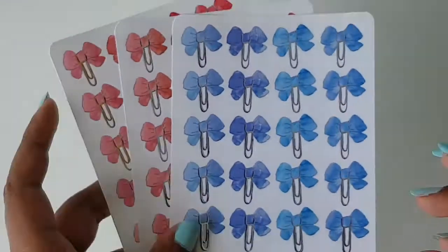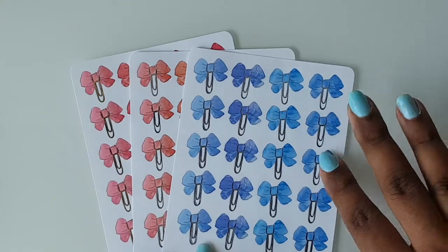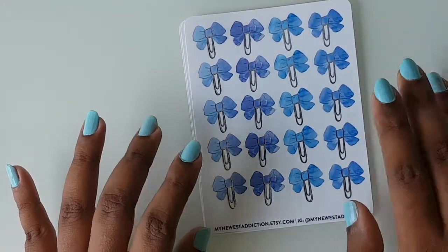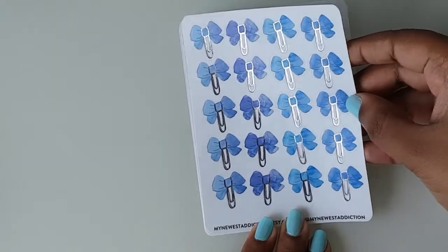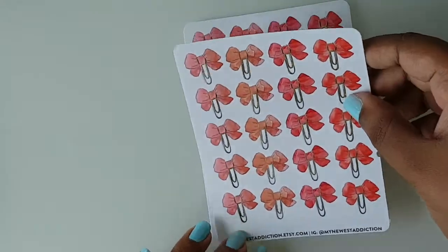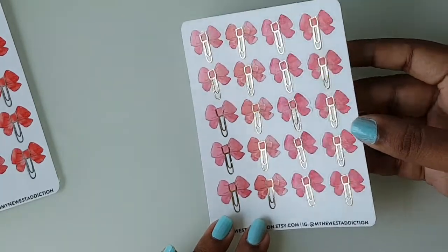Then I got some bow clip stickers as well. There were actually four variations — I thought I picked them all but I only got three. The first one is blue with silver foil clips — it's like a watercolor bow with silver foil. The second sheet has corals in gold foil. The last sheet is pink with watercolor and gold foil, and you can sort of see the watercolor effect. It's just so pretty. That's all I got from My Newest Addiction.